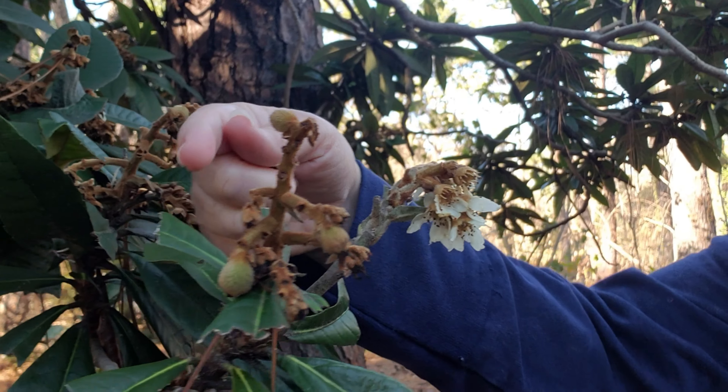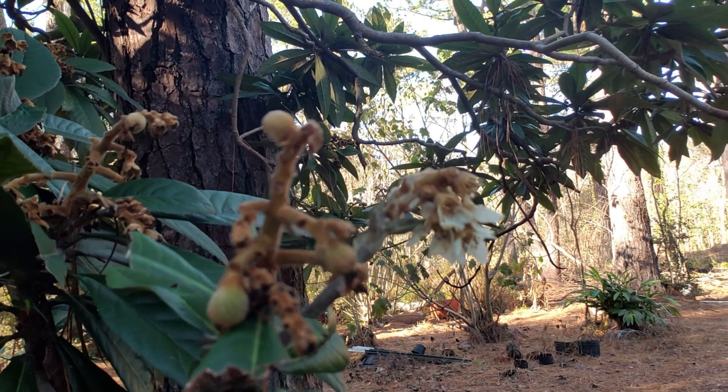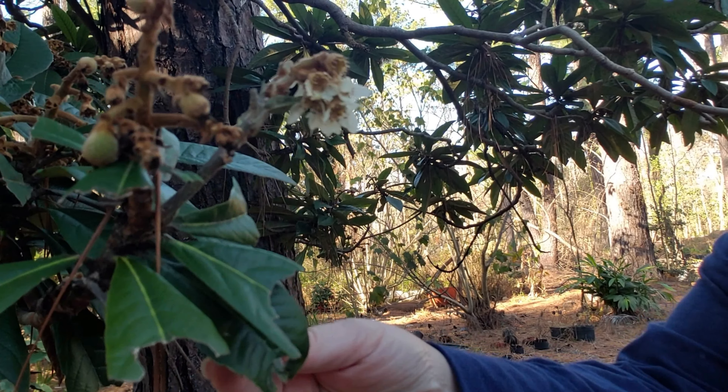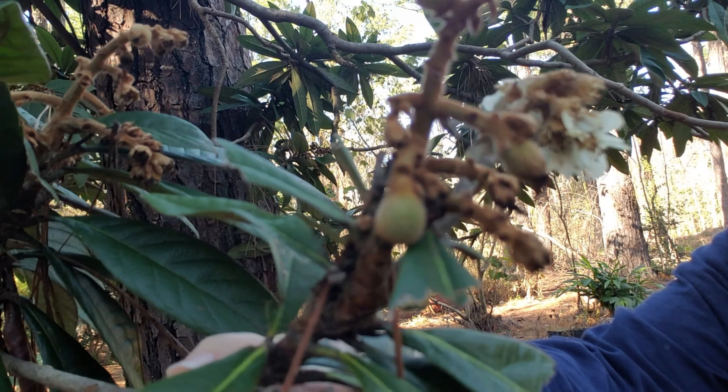I've got little tiny loquats coming in and it's still blooming, as you can see. Hopefully the frost and stuff won't kill it. You can see my leaves here have been eaten off.